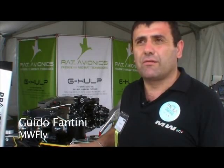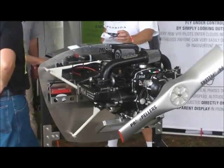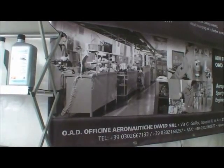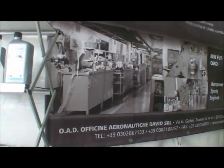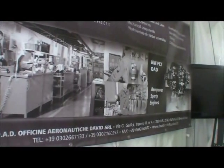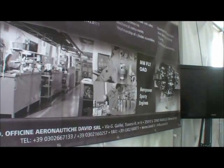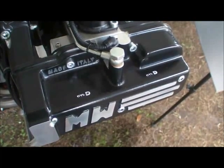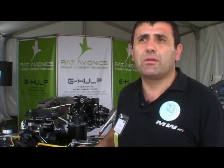MWFly was founded in 1995 and is an engineering company that works with the main manufacturers involved in car developing and motorcycle developing. We have actually produced 75 engines. We started production at the beginning of 2011, and this is our first time in the U.S.